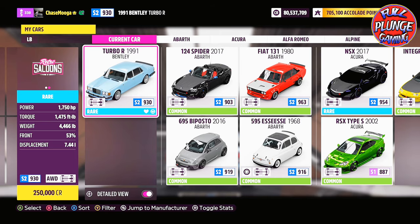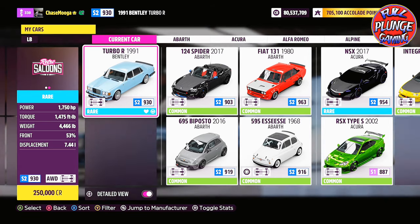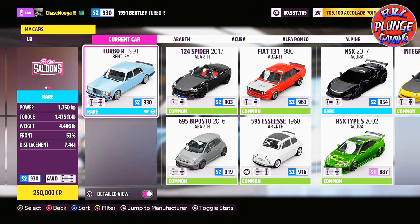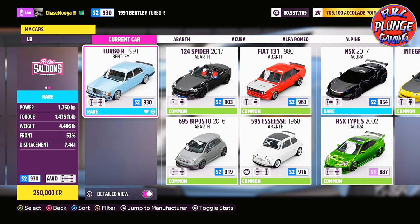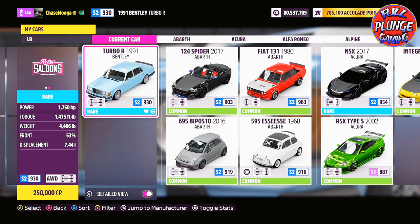What I did come across is this Bentley Turbo R from 1991. As you can see, it's got 750 horsepower and 1475 foot-pounds of torque — it's incredible.